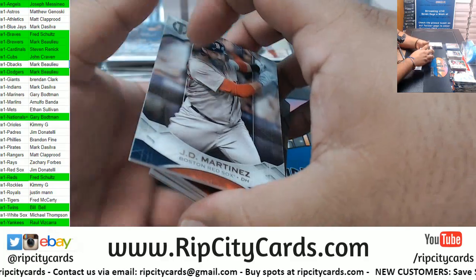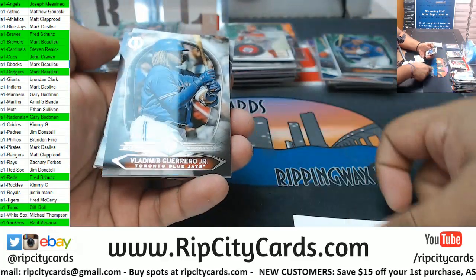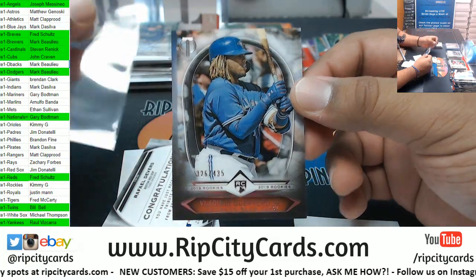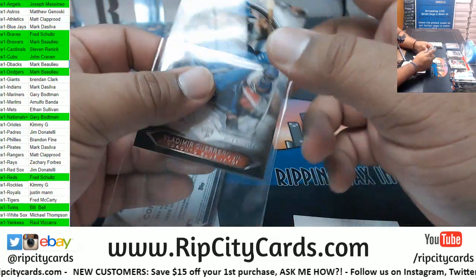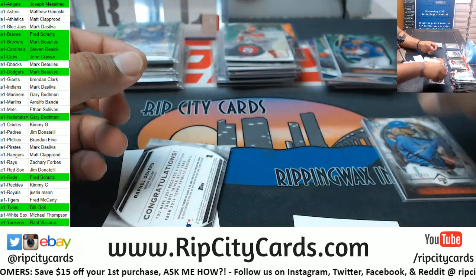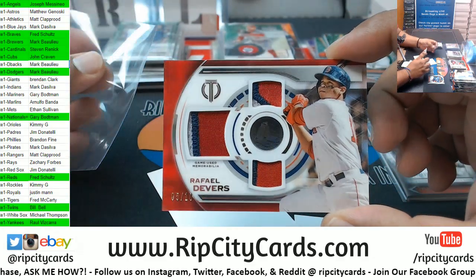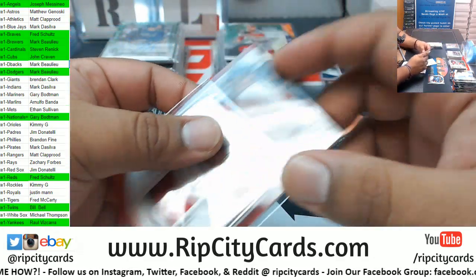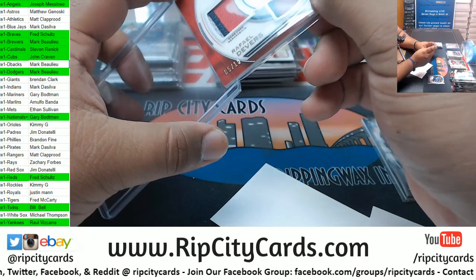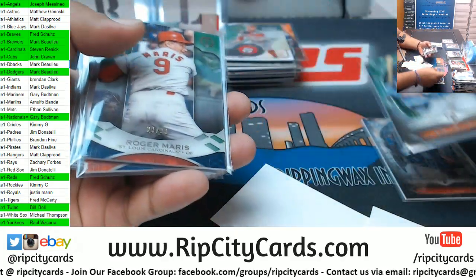Maybe one of the case hits in here. Martinez Red Sox, Luguerris Yankees. There's a Vladdy 2 of 435, but it's not autographed unfortunately. We got a Devers 5 of 10 triple relic - gorgeous looking card. Let me get these rookies. We had 3 rookies in so far here.